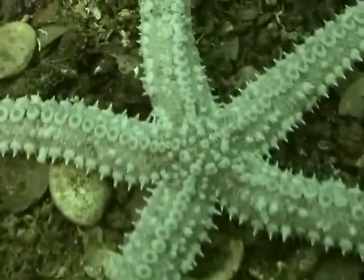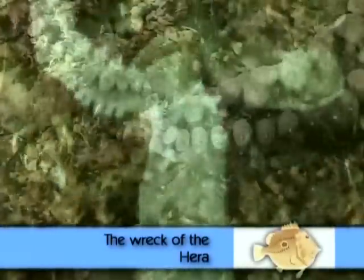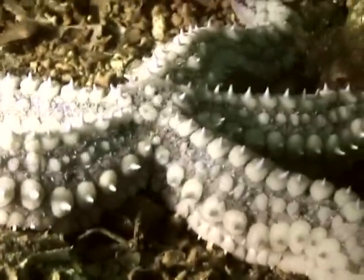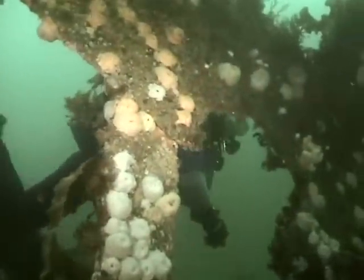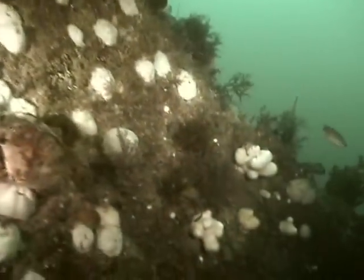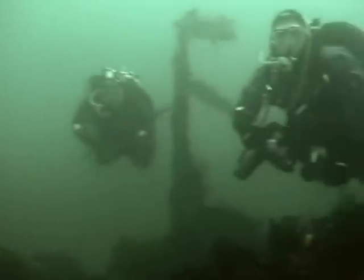This spiny starfish, almost a foot across, is on the wreck of the Hera. The Hera was a four-masted, 280-foot-long steel bark that foundered in rough weather on the 30th of January 1914. Her cargo was 30,000 pounds worth of nitrate from Chile — a very valuable cargo for the time. She now lies a few hundred metres north of Gull Rock, east of Nare Head, in 15 to 18 metres of water.